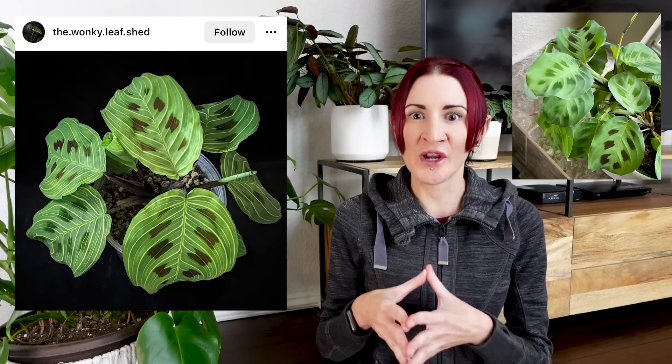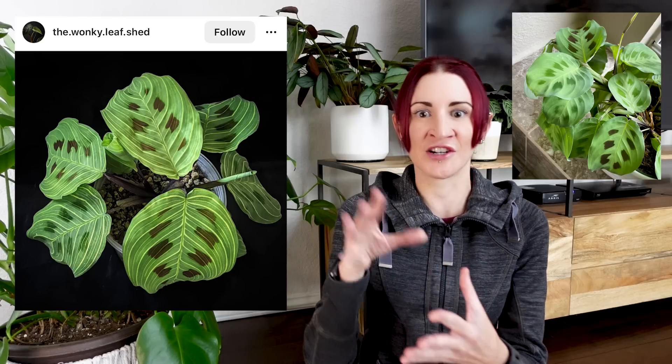Just like other variegated ficus elasticas such as the ruby or tineke, in order to keep this variegation going you need to make sure the plant is getting enough light. The next plant is actually a maranta — and this one is known as maranta light veins. You can see it has light colored veining running across the leaves, hence the name. This plant actually really reminds me of my maranta kerchoviana but with light veining laid on top of it.